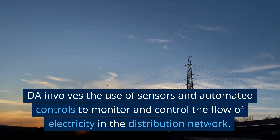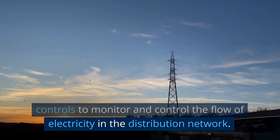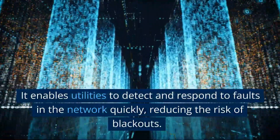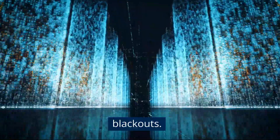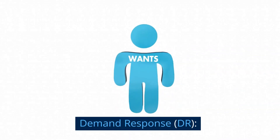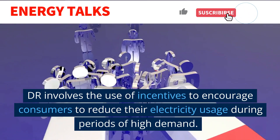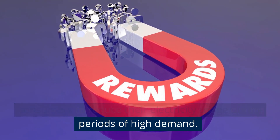Distribution Automation (DA) involves the use of sensors and automated controls to monitor and control the flow of electricity in the distribution network. It enables utilities to detect and respond to faults in the network quickly, reducing the risk of blackouts. Demand Response (DR) involves the use of incentives to encourage consumers to reduce their electricity usage during periods of high demand.